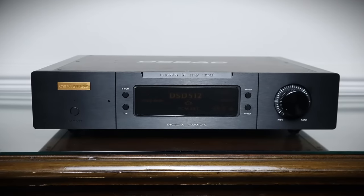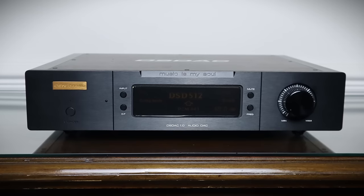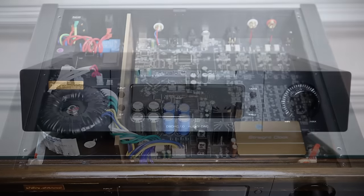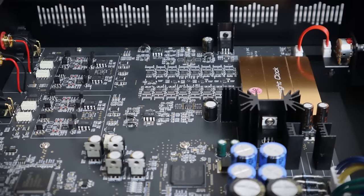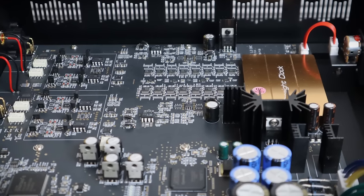Chinese manufacturers seem to be taking over the DAC market at the moment, certainly below £5,000. In July 2023 I encountered yet another brand with a different approach to digital to analog conversion — not R2R or Delta Sigma. The Sengran DS DAC 1.0 SC retails for £3,200. It has that battleship build quality that is becoming associated with premium Chinese DACs these days. Some interesting things are happening on the inside: everything is converted to DSD, including incoming PCM signals. The DSD signal can be upsampled from DSD64 to 128, 256, 512 and 1024.